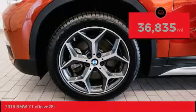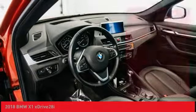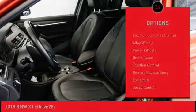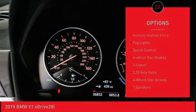This vehicle has less than 40,000 miles. Here are some of this vehicle's great options: panoramic moonroof, electronic stability control, alloy wheels, power liftgate, brake assist.